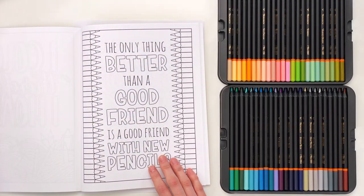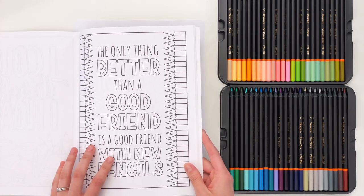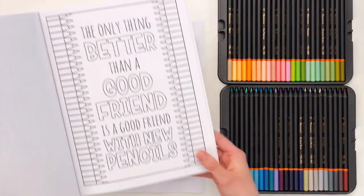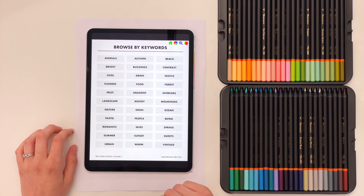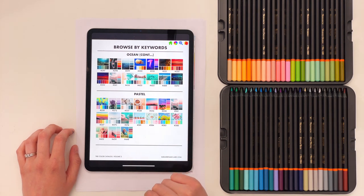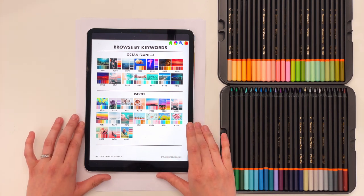The reason these are gorgeous is because they have an amazing pastel range, which I have not seen in many other pencil sets. So because I want to really do these pencils justice on this page, I thought let's find a good pastel color palette to help us color it, and we are going to browse by keywords. One of the keywords in my Color Catalog is 'pastel' — this is the Color Catalog Volume Two, which does have a pastel range.